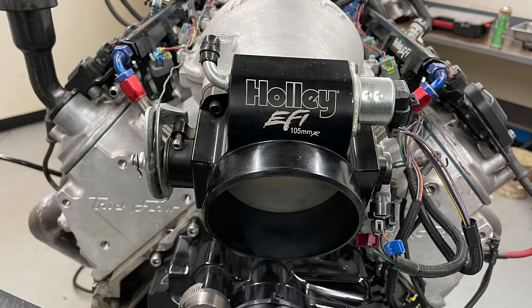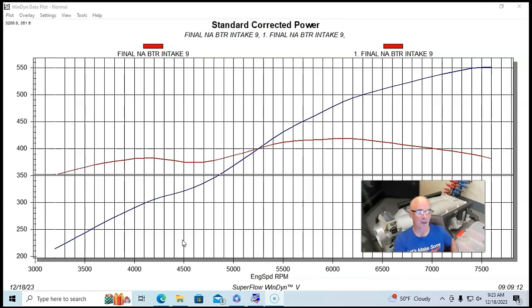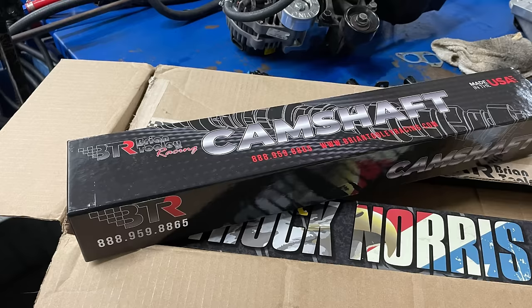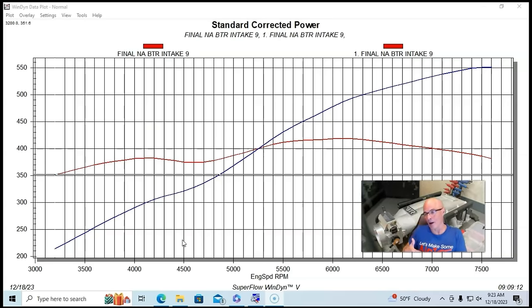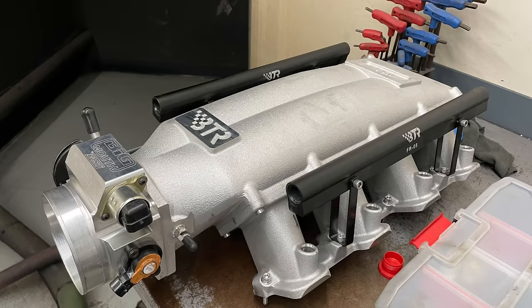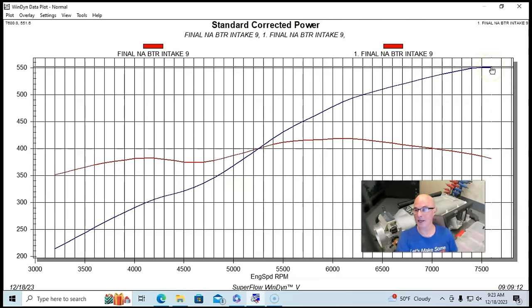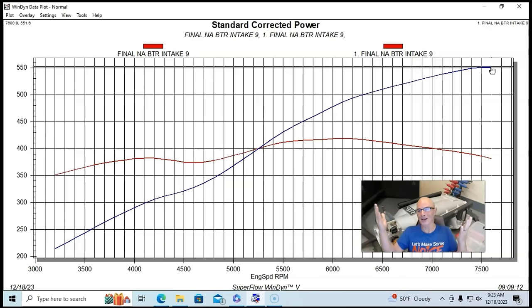We had a 102mm throttle body on the BTR Trinity and a 105mm on the Holley Low Ram — you guys can let me know in the comments if that's why one makes more power. On our 5.3 test motor we had a stock bottom end, the big cam, and ported heads. On these short runner manifolds, that combination comes into play when making power at very high engine speed. The Brian Tooley Racing Trinity made peak power at 7600 rpm — 551.6, so call it 552 horsepower.